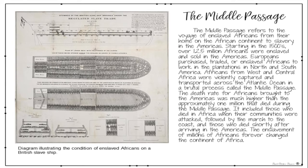The death toll included those who died in Africa when their communities were attacked, followed by the march to the coast, and those who died shortly after arriving in the Americas. The enslavement of millions of Africans forever changed the continent of Africa.